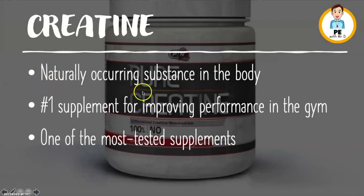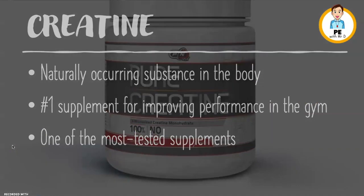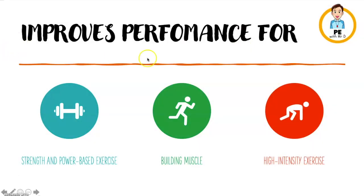Creatine is a naturally occurring substance in the body. It is the number one supplement for improving performance, especially in the gym, and it is one of the most tested supplements on the planet. Creatine improves performance for strength and power-based exercise. It assists in building muscle and it assists in high-intensity exercise.